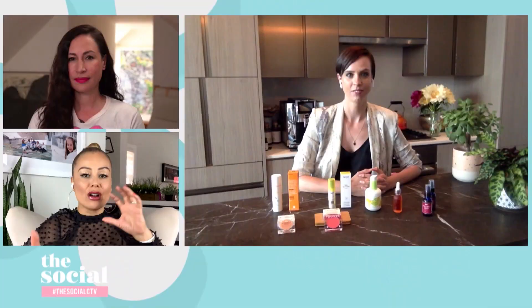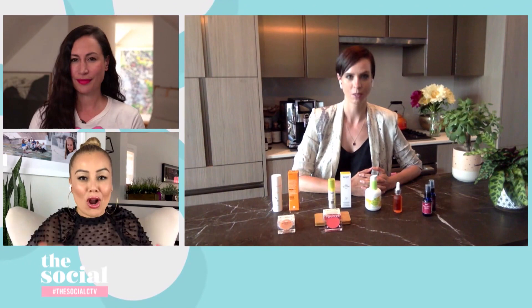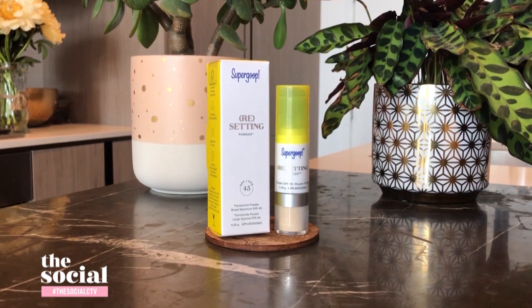This next one I'm very intrigued by — it is a resetting mineral powder. The real question is where does SPF on the face fit in with your makeup regimen? Is this the product we've all been looking for? This is Supergoop, which launched 15 years ago in the States and just landed in Canada. Beauty editors and fans have been going south of the border to get this for years. It's definitely a cult beauty classic.